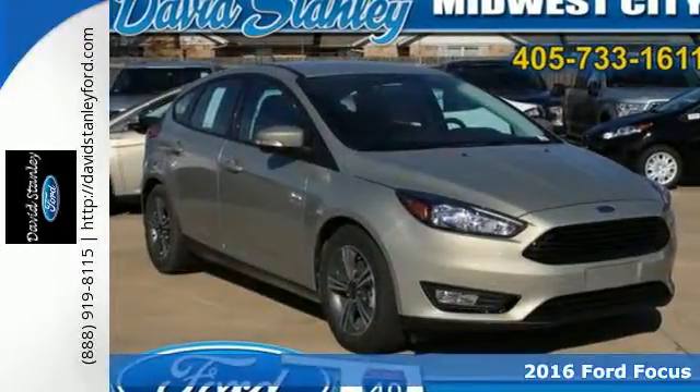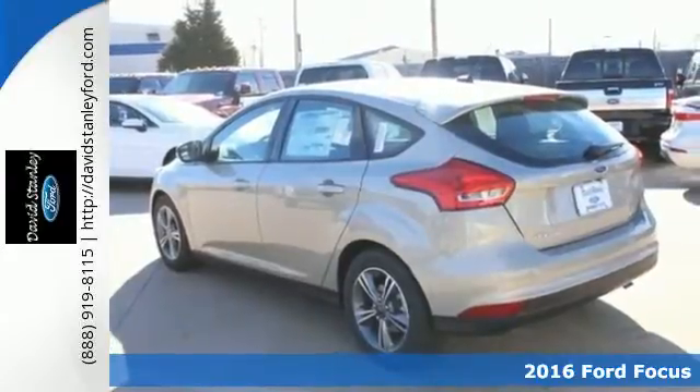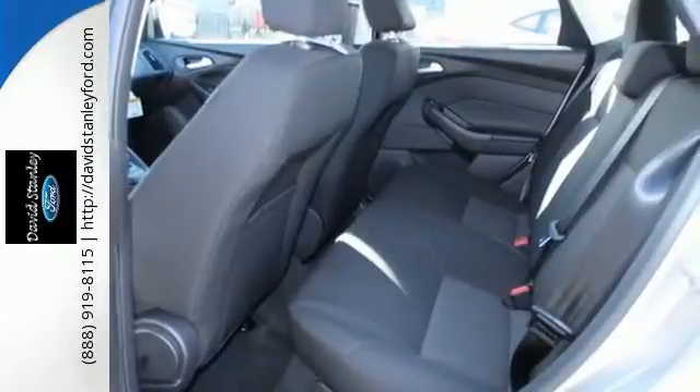Here's a 2016 Ford Focus. This Focus is a thrill to look at, but wait until you drive it. The sleek and aerodynamic design helps make this already gas-sipping vehicle even more fuel-efficient.